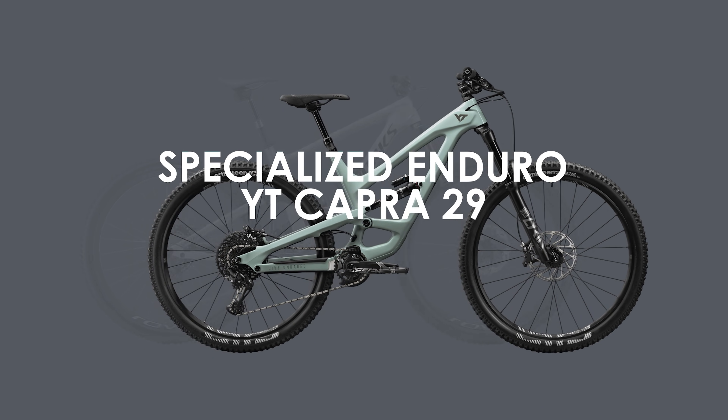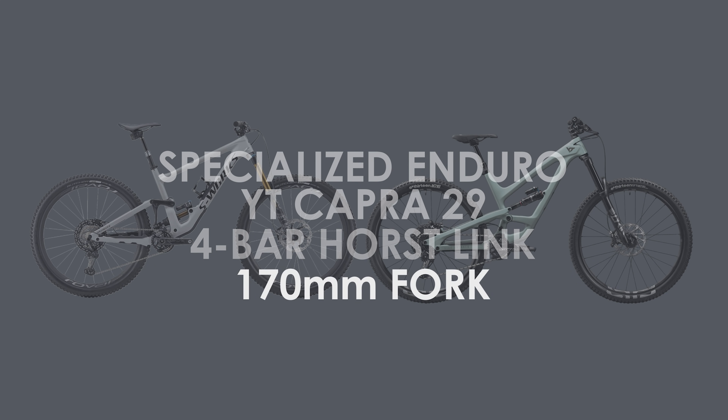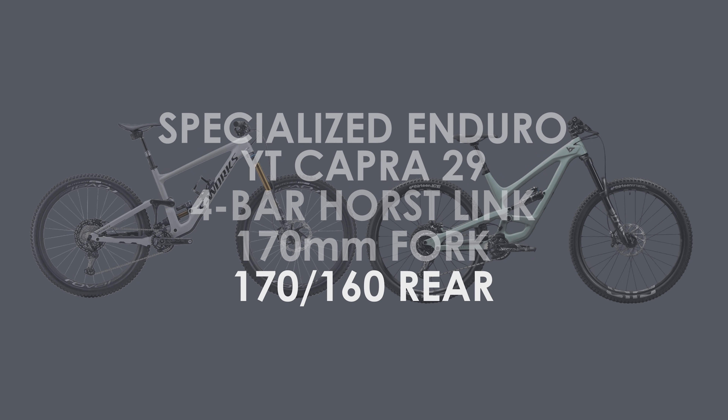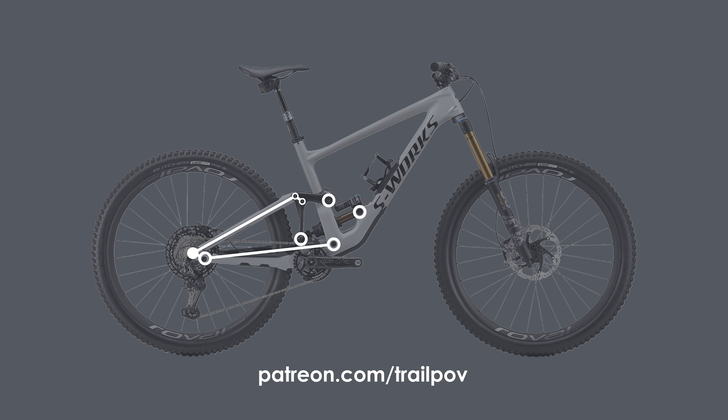Both of these bikes are running a 4-bar horse link suspension design and feature 170mm of front travel. Out back is 170mm of rear travel on the Enduro and 160mm of rear travel on the Capra Pro 29 I'll be looking at. There is the option of 170mm rear on the Capra Pro Race 29 model, but that might be out of the budget for many riders.